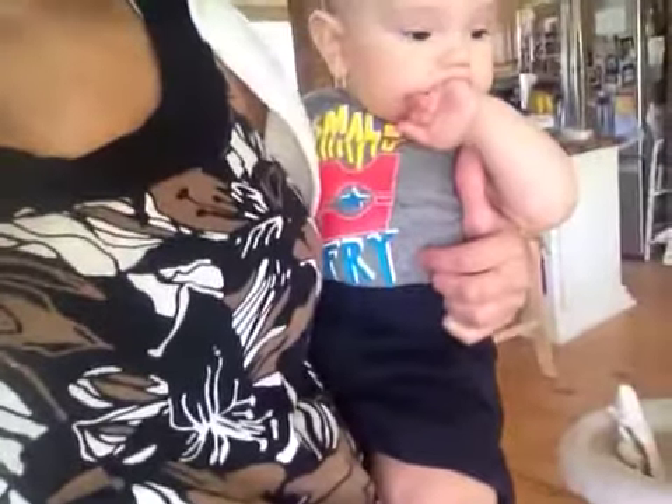It's an early fall day. Chase is wearing a onesie — it says 'small fry' — a pair of shorts, and some little sockies. That's what we're wearing today. I hope you guys are having a good day and I'll see you later!